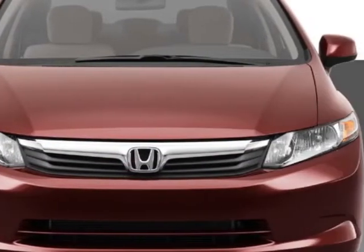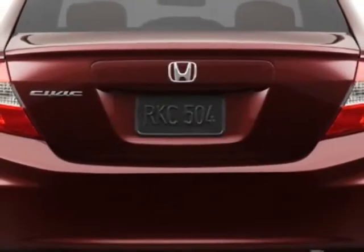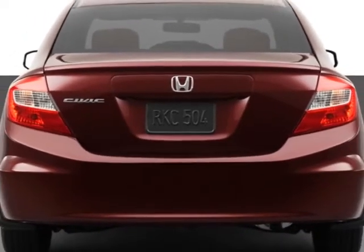Additional options for this vehicle include power mirrors, steering wheel radio controls, cruise control, security system, and daytime running lights.